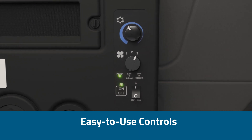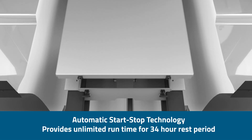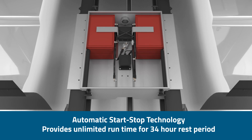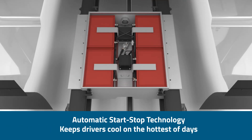And we didn't stop there. Our team has designed patent-pending technology that will automatically start the truck when the APU batteries need to recharge, providing unlimited run time. The Series 5000 is available with two battery box options to accommodate your requirements.